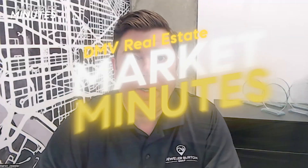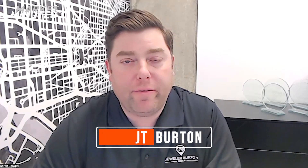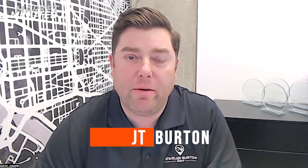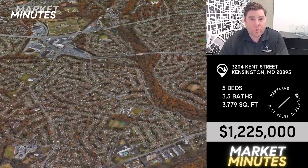JT's got a few interesting things that have come on in Kensington. Thanks Aaron. To piggyback on your comments about the market — I agree with everything you're saying. I think it's a healthy market. The buyers and sellers kind of understand the rules of engagement. We're seeing a lot of very good pricing; properties are getting multiple offers, but not a lot of them are going well over asking. I think it's because we're pricing them pretty well. A great example of that — perfect segue — is 3204 Kent Street hitting the market this week at $1,225,000.